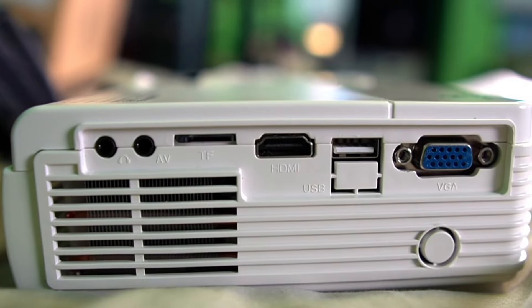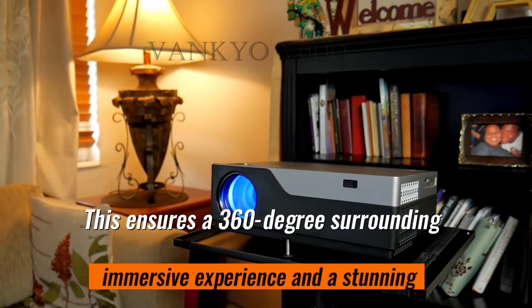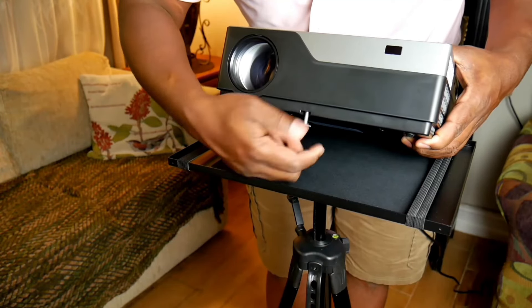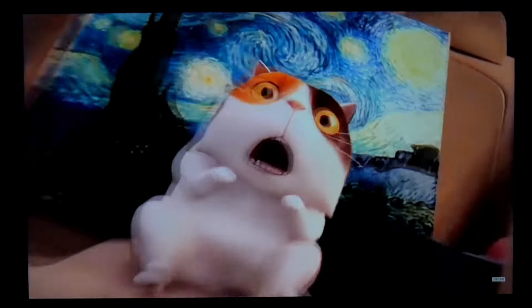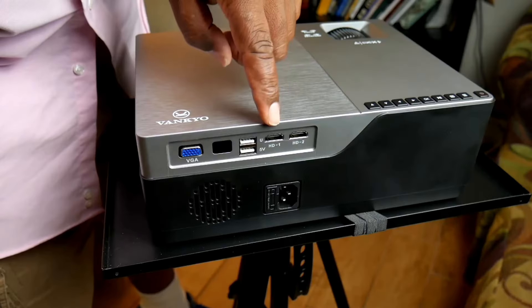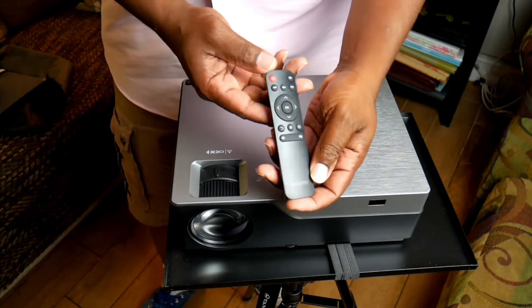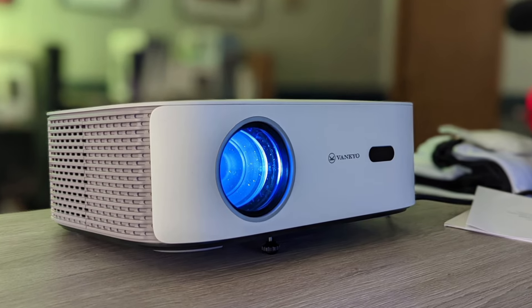The V700W features upgraded Bluetooth 5.2 and a built-in hi-fi speaker, ensuring a 360-degree surrounding immersive experience and loud, stunning sound for your home theater. It also has a fully sealed engine to prevent dust entry and extend the lifespan of the projector, and is widely compatible with various devices, making it a versatile choice for all your viewing needs. Whether you're watching movies or playing games, this projector has got you covered.